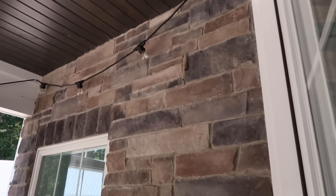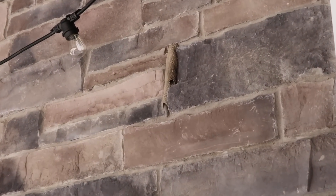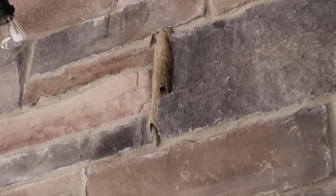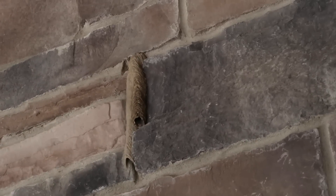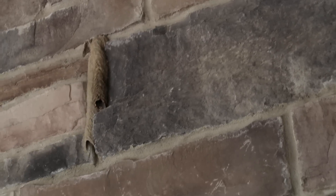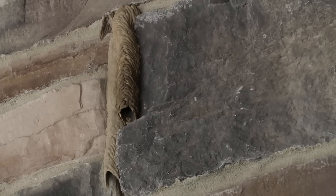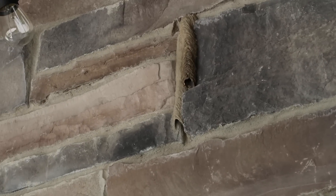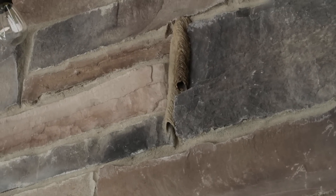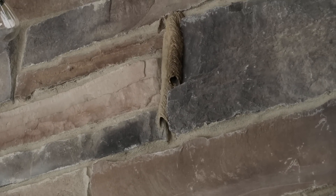I don't know if we showed you guys these things before, but look at these nests — you can hear it buzzing, Chase. They're called mud wasps and they build their nests out of mud. Can you guys hear them? The male makes noise to protect the mother while she's in there feeding the babies. It is very gross.